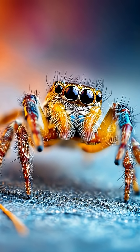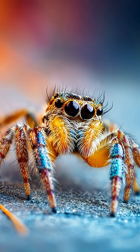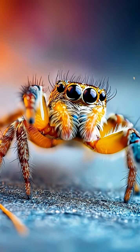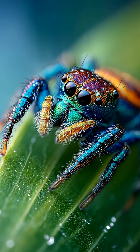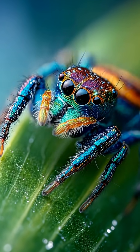Our second backyard resident, the jumping spider. These curious spiders don't spin webs to trap prey. Instead, they stalk and leap, jumping several times their own body length to catch their meal.